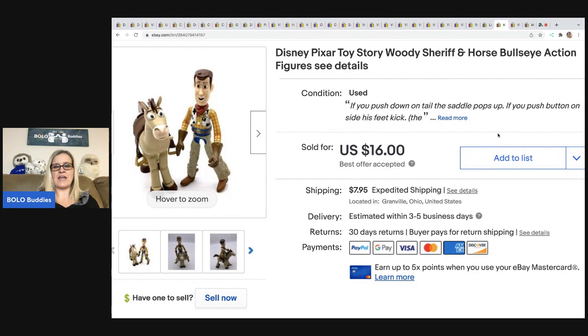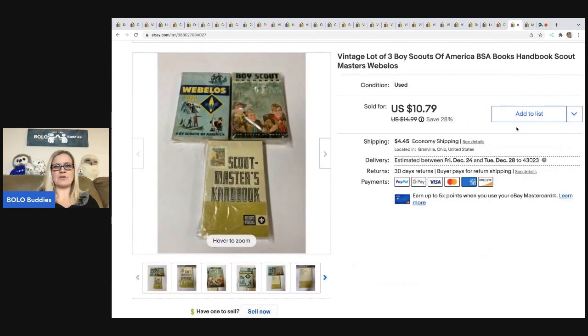Disney Toy Story Sheriff and horse — Bullseye — these are action figures that also came from a mystery box I purchased from Auctions For You. I sold this for $16, buyer all in for $25.97. If you want to see unboxings of these boxes I purchased from YouTube channels, I have them linked on my channel — search Donatella Bottolino or Auctions For You in my YouTube search bar.